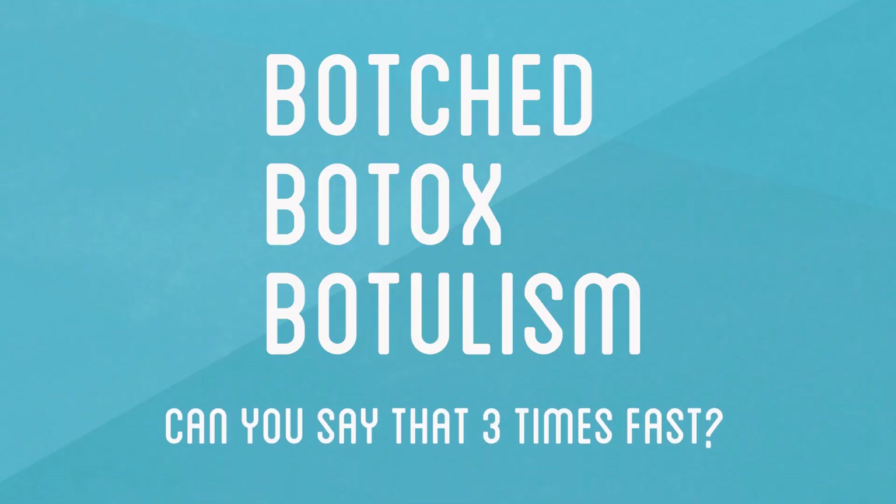In rare cases, poorly administered injections can spread the toxin to unintended muscles, causing face drooping. In very rare cases, botched Botox injections can lead to botulism. If you want to learn more about botulism and how to avoid it, and even tips on how to ferment your own foods, check out the links below.